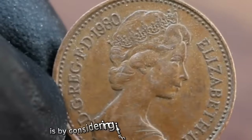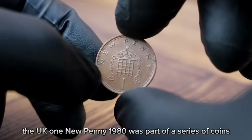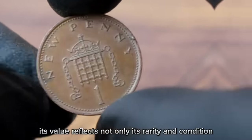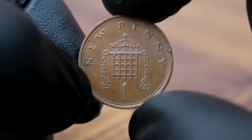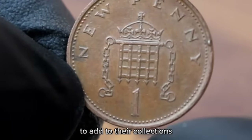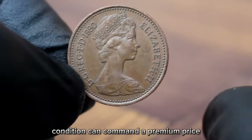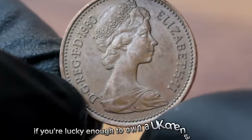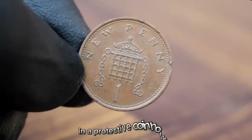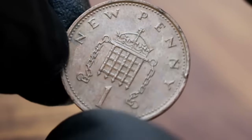One way to explain its value is by considering its historical significance. The UK 1 New Penny 1980 was part of a series of coins issued during a period of economic change in the United Kingdom. Its value reflects not only its rarity and condition but also its place in history. Collectors often look for coins like this due to their historical and cultural significance, meaning coins in very fine condition can command a premium price. Make sure to store it properly in a protective coin holder to preserve its value.